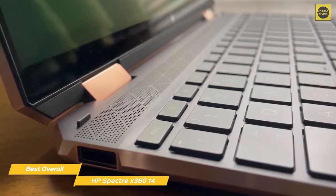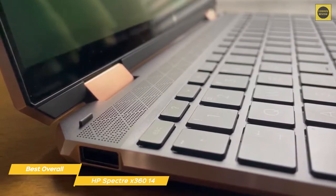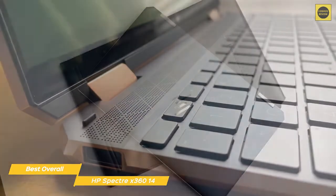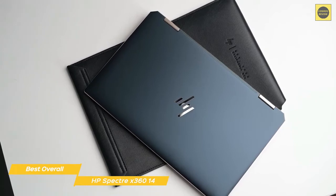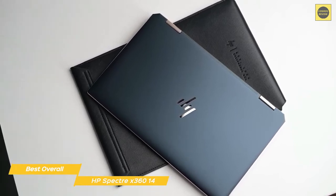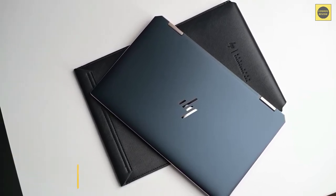If you've been shopping around for the best overall two-in-one, your search ends with the HP Spectre X360 14. It offers excellent performance, all-day battery life, and the included Zenvo Tilt Pen offers greater value and will make your interaction in tablet mode a lot more intuitive.